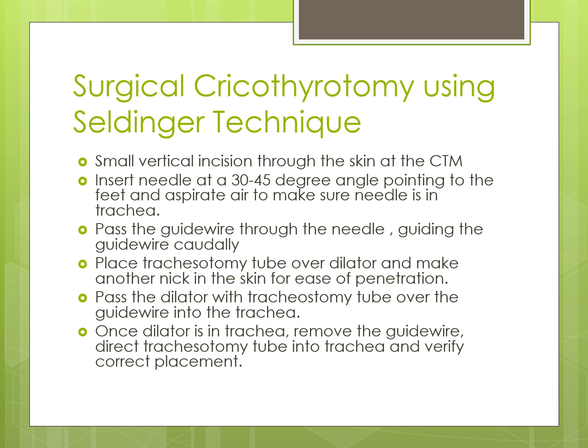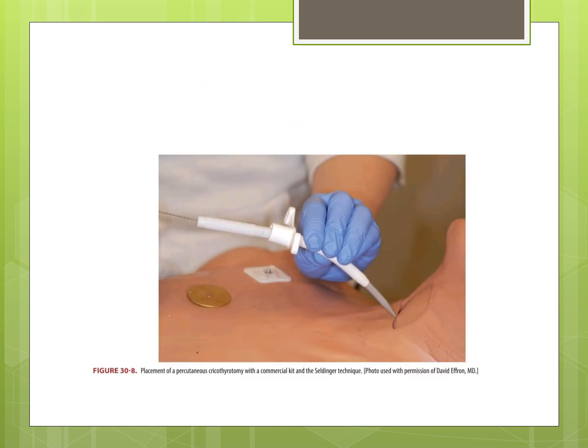Next is surgical cricothyrotomy using the Seldinger technique. In this technique, a small vertical incision is made through the skin at the cricothyroid membrane. Insert a needle at a 30 to 45 degree angle pointing towards the feet and aspirate air to confirm the needle is in the trachea. Pass the guidewire through the needle, guiding it accordingly. Place the tracheostomy tube over the dilator and make a small nick in the skin for ease of penetration. Pass the dilator with the tracheostomy tube over the guidewire into the trachea. Once the dilator is in the trachea, remove the guidewire, direct the tracheostomy tube into the trachea, and verify correct placement.